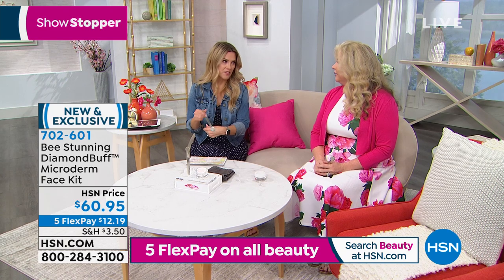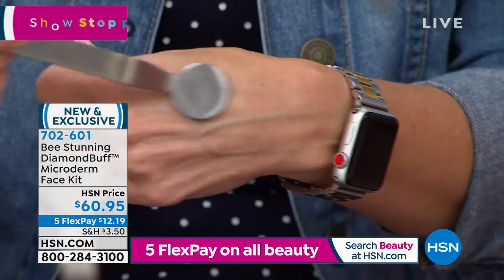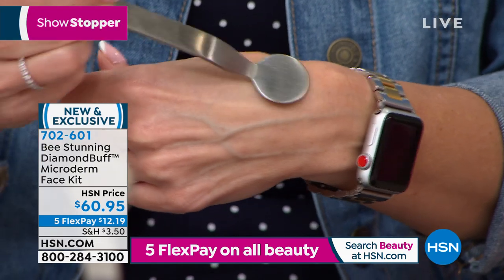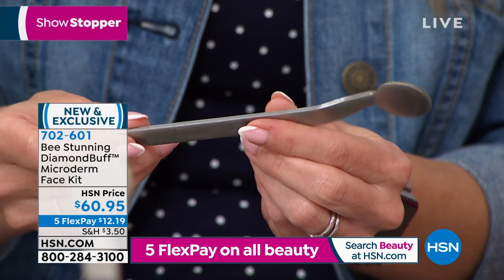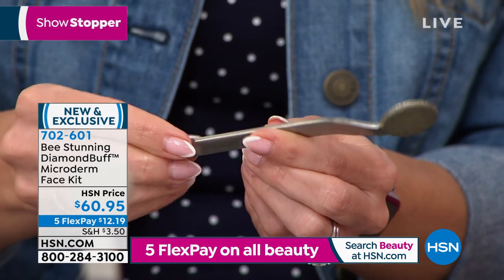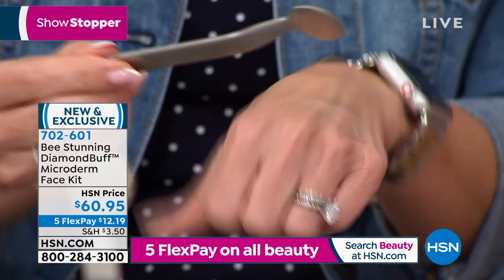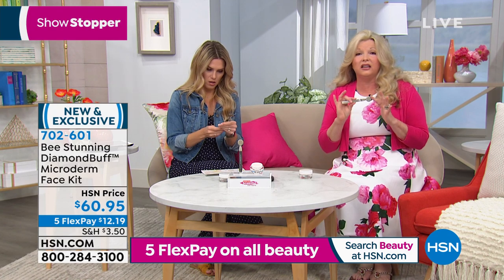So now we know it's imperative that we exfoliate, and it needs to be done properly. We'd love to be able to afford to go to a professional regularly, but who's got time for that? We're not driving anywhere and paying for packages. This tool is made of surgical grade stainless steel, and you own it. There's no cords, no batteries, no sound. How do I use this to maximize my anti-aging benefits?